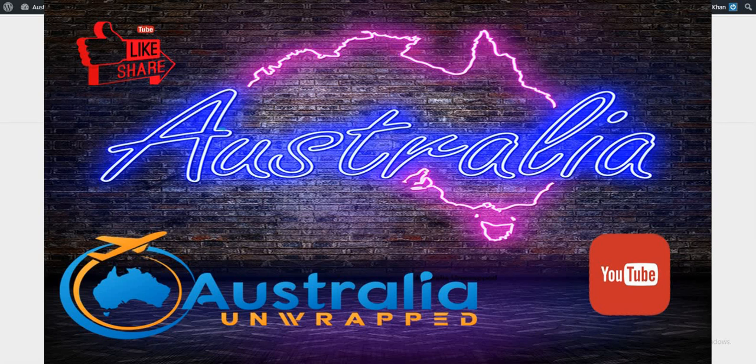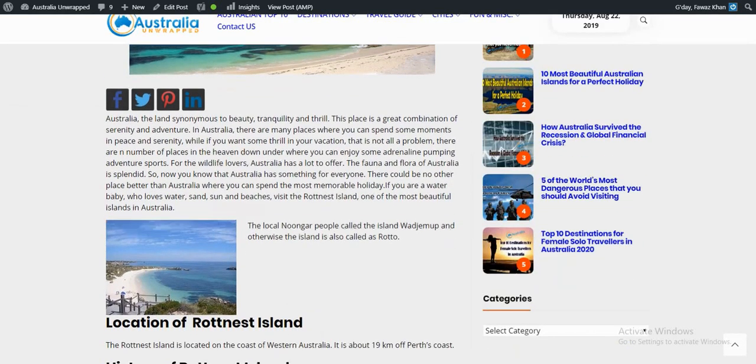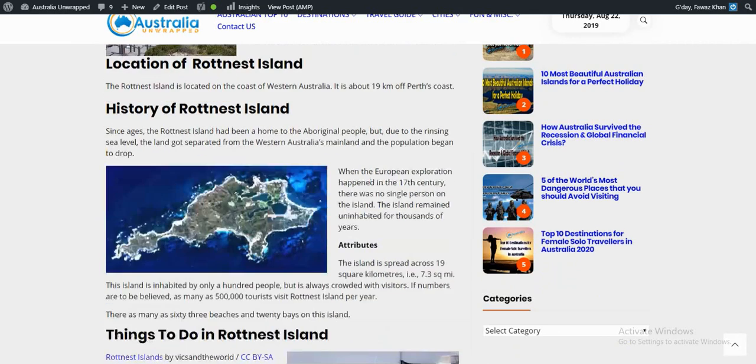Hello everyone, this is Fawaz from AustraliaUnwrapped.com. We are back with another video about Rottnest Island's location and the things that you can do there. The local Noongar people call this island Wadjemup, and otherwise the island is also called Rottnest. Rottnest Island is located on the coast of Western Australia, about 19 km off Perth's coast.